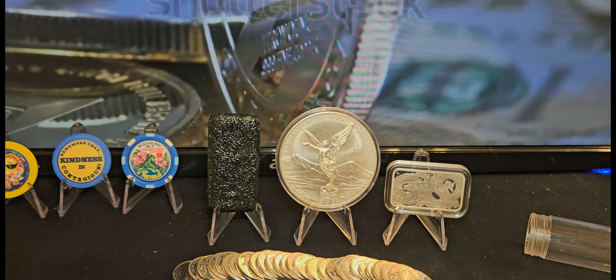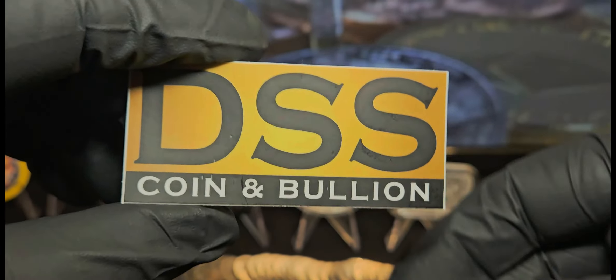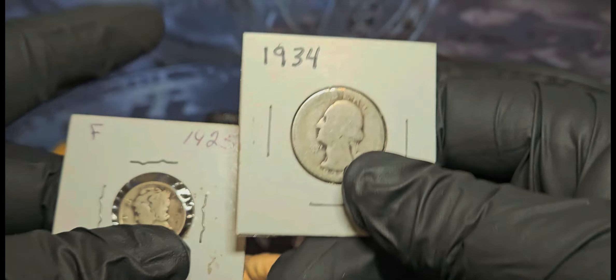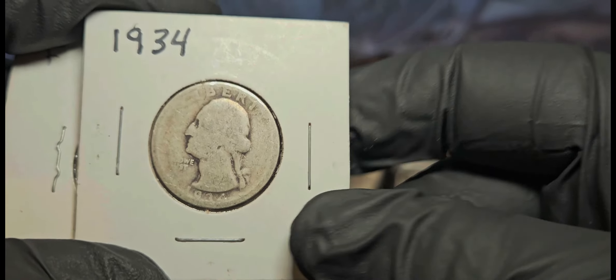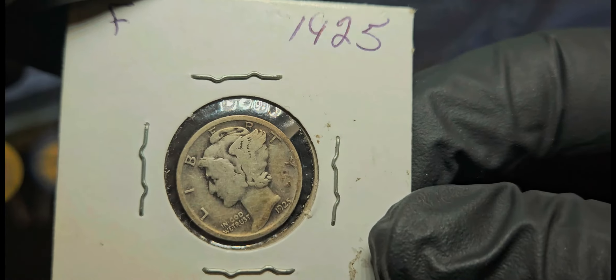The first thing I got was from this gentleman at DSS Coin and Bullion. I paid nine bucks and got a really rough 1934 Washington quarter and a 1925 Mercury dime. Neither one of them are in great condition, but hey — I won the auction and paid nine bucks for a silver quarter and a dime. When you're a first-time buyer, these guys will send you their sticker, which is really cool.